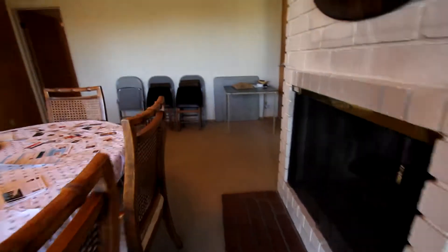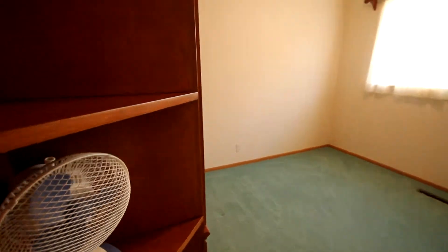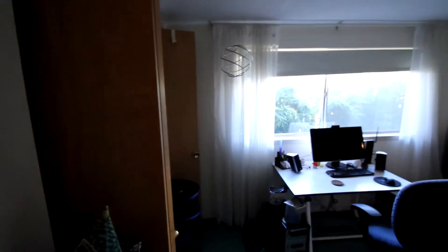So I would assume that this parquet is under this carpet as well. I see it in the hallway and that's usually an indication that it's throughout. Good size room here. Built-ins as well. Bedroom one. Bedroom two. Bedroom three.